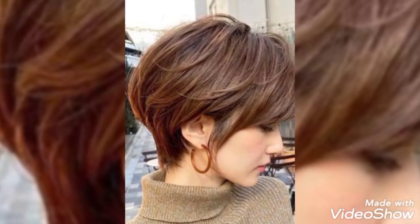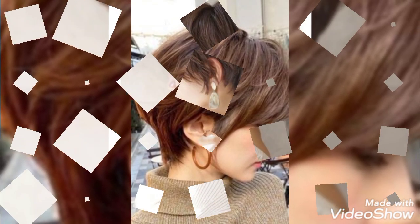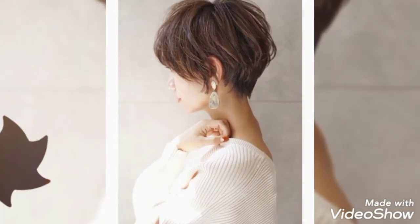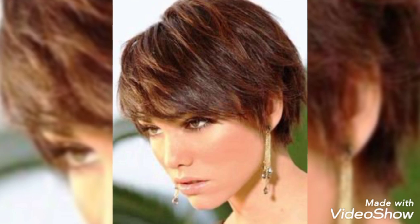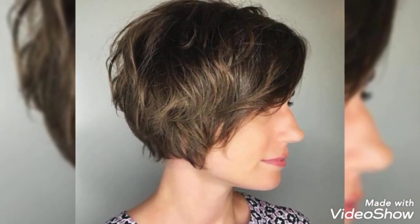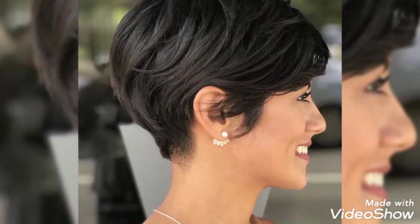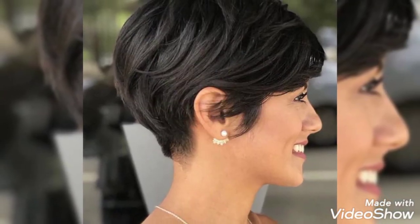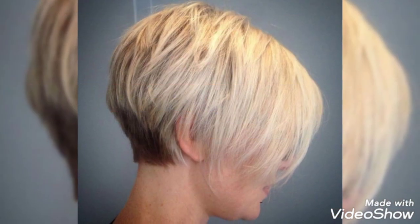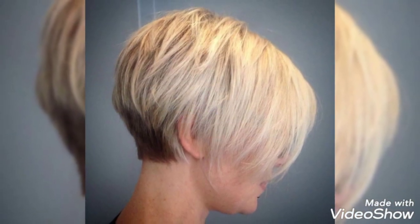Hi everyone, welcome to my YouTube channel Hairology. In today's video I have brought the pixie bob haircut for you. A pixie bob is a short hairstyle that combines elements of a classic bob haircut and a short pixie haircut. Pixie bobs are typically shorter on the back with a longer top and bangs, creating the shape of a very short bob. They may or may not feature short sides like most pixie cuts do.